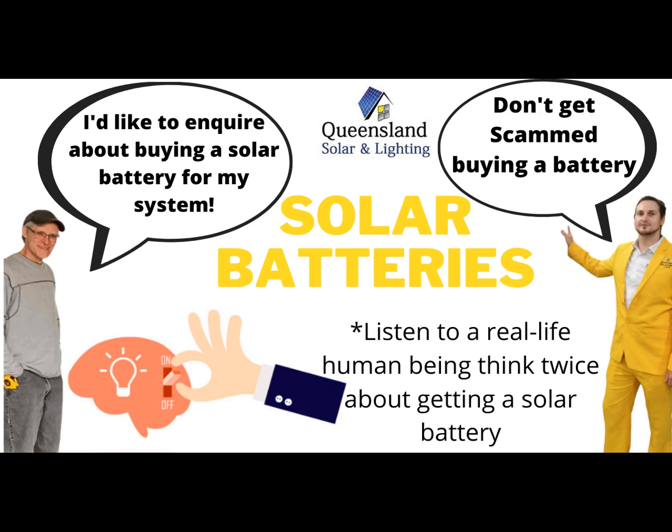So I'll let you work with those figures. Good luck in your search for a battery. Okay, thanks for that. No worries, buddy. All right, see you. Bye-bye.